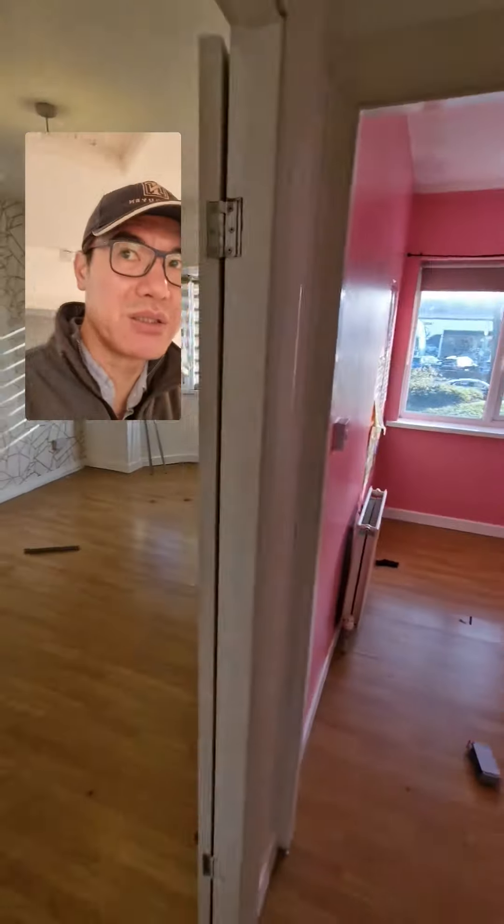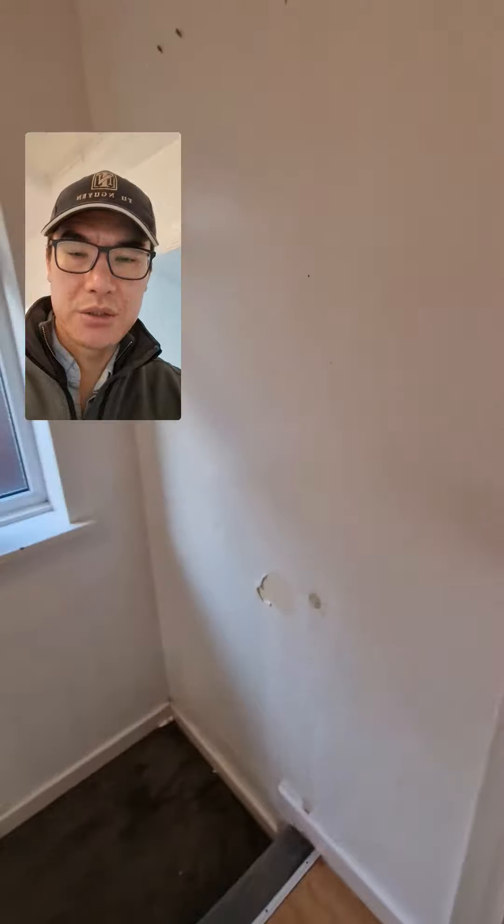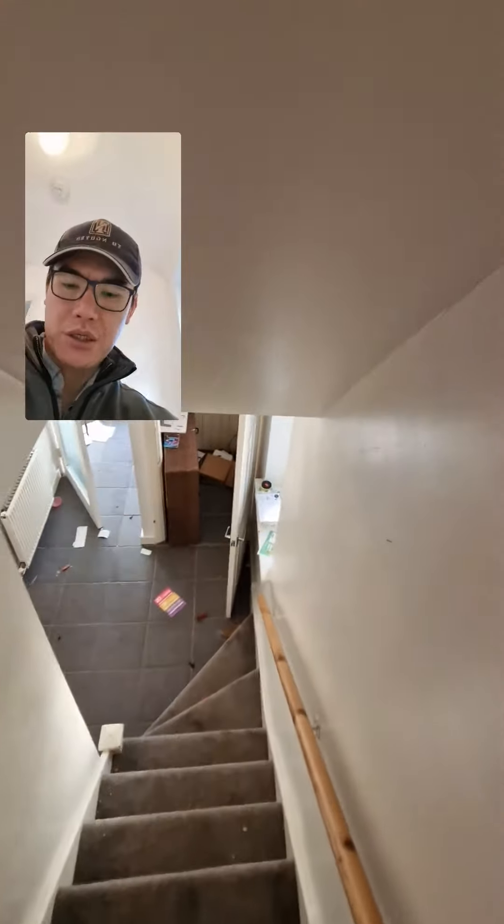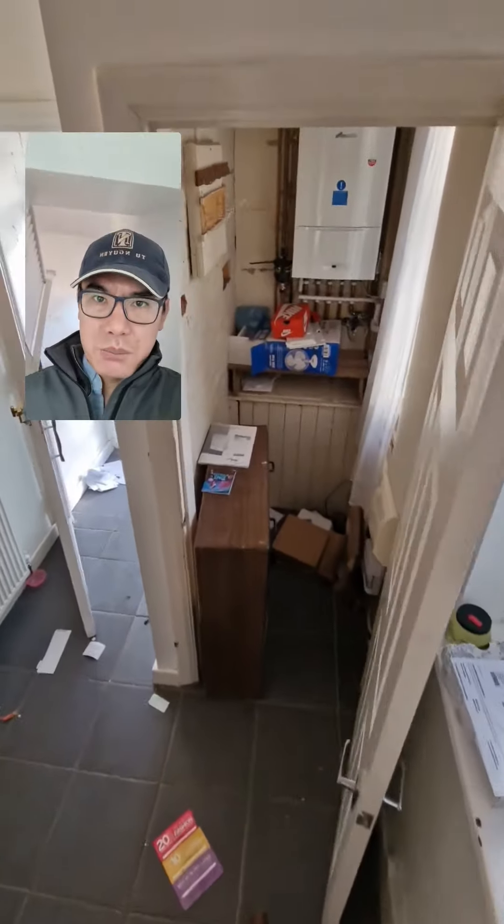As an example, this bedroom — that color is wild. You cannot hand over a property like this, a room like this, to a new tenant. That is going to take a lot of paint and a lot of man hours to make right, and that's not cheap.